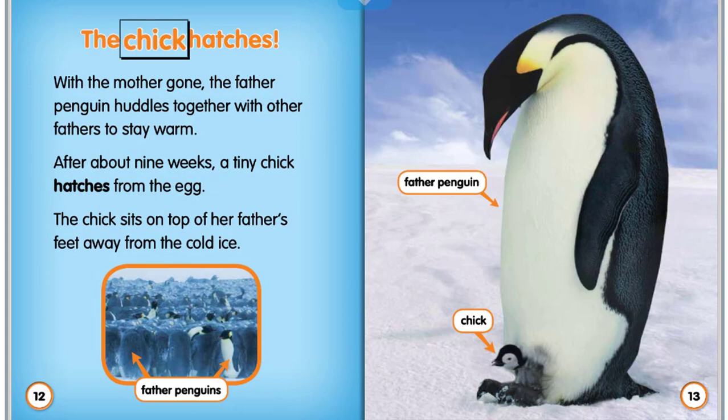The chick hatches. With the mother gone, the father penguin huddles together with other fathers to stay warm. After about nine weeks, a tiny chick hatches from the egg. The chick sits on top of her father's feet, away from the cold ice.